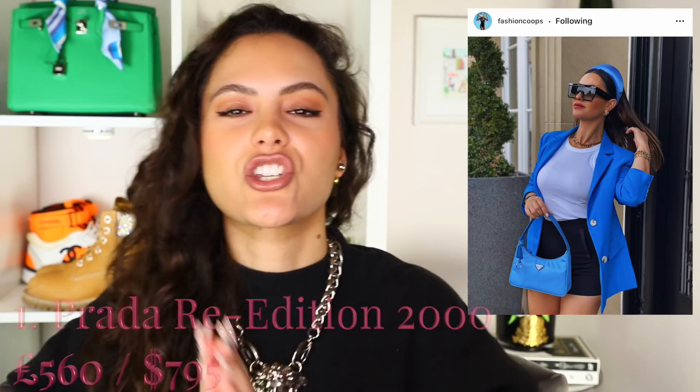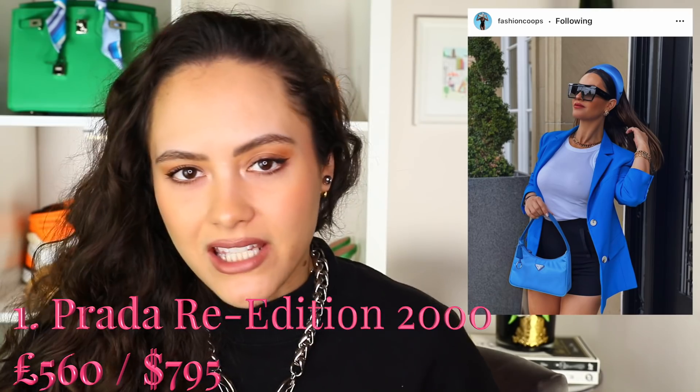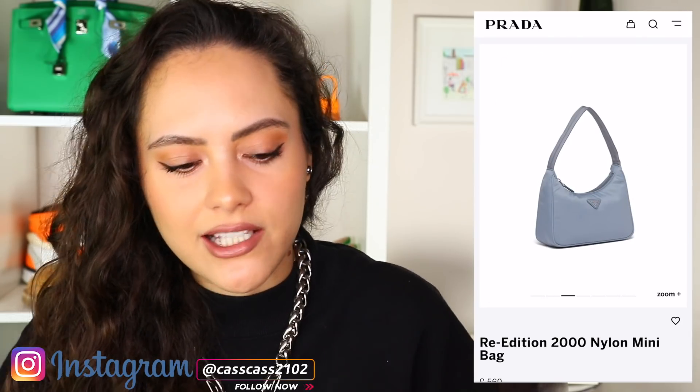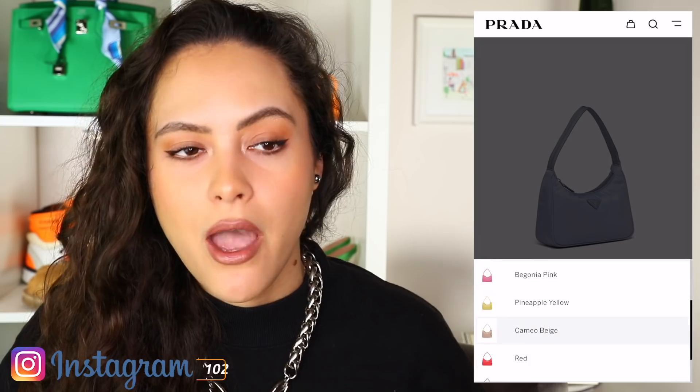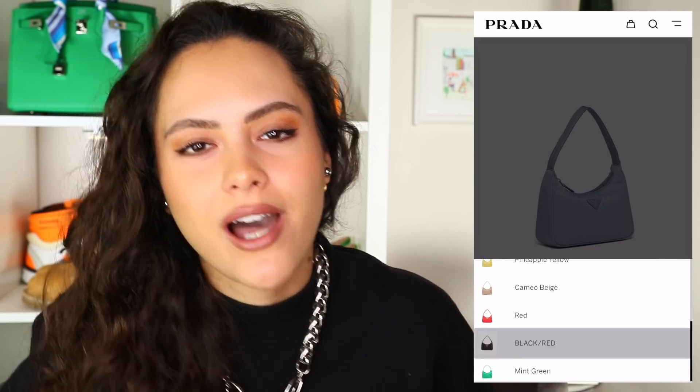Let's get into it. Kicking it off with bag number one — the Prada Re-Edition 2000. Not only does this bag give us all of the Y2K vibes, but I love it because of how easy it is. Pick it up, throw in your card, your keys, your lip gloss, whatever — sling it over your shoulder and you're done. She's cute and she's stylish. This shape is very classic and timeless, and it comes in a great range of colours. Nylon is really hard-wearing. I think this is a fabulous bag.